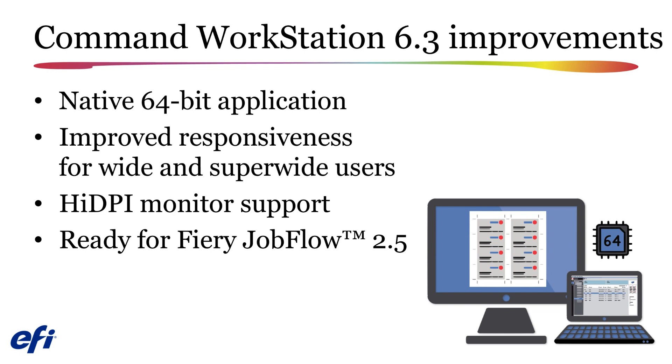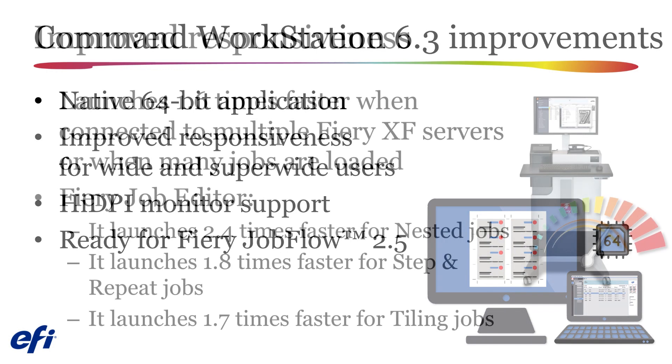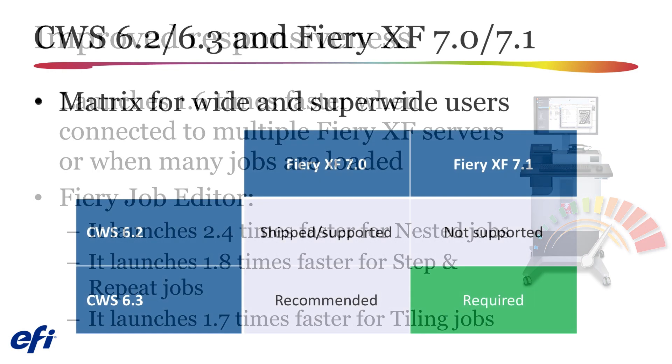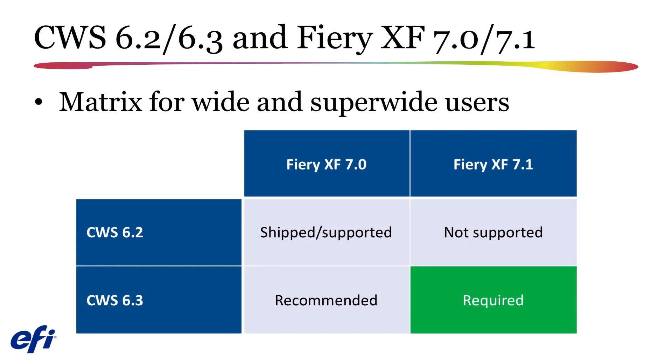Fiery Jobflow is our pre-press workflow automation software solution. For additional information on Jobflow, please explore the EFI website. Fiery Command Workstation version 6.3 will now launch up to 1.6 times faster than previous versions, while Job Editor will launch up to 2.4 times faster depending upon the type of job you are opening. Remember, Fiery XF version 7.1 server is only compatible with version 6.3 of Fiery Command Workstation, and version 6.3 is also recommended if you are running Fiery XF version 7.0 servers.